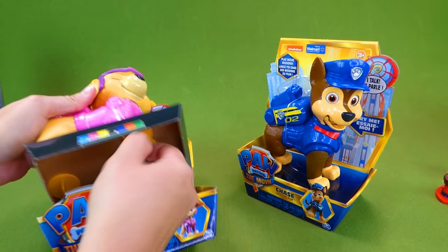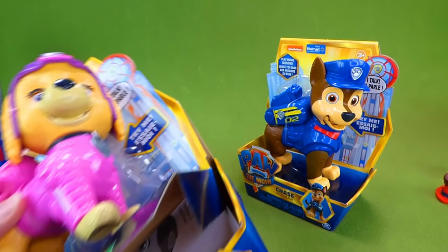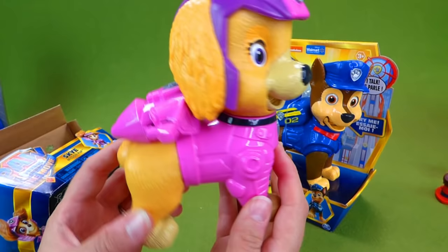There we go — oh, she's already talking! I think I hit the button. Yippee! Almost got her out, and there she is. Look at that. And down here we can take her out of demo mode and actually turn her on.